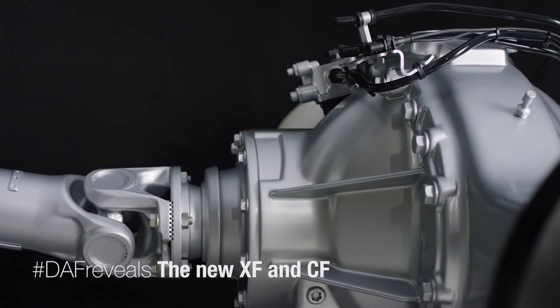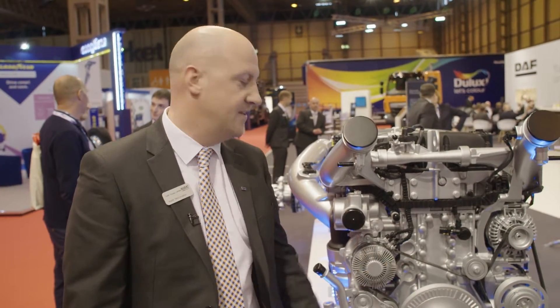My name is Keith McLaughlin. I'm a commercial skills trainer with DAF Trucks UK. I'm just going to run you through some of the driveline changes on the new CF and XF.